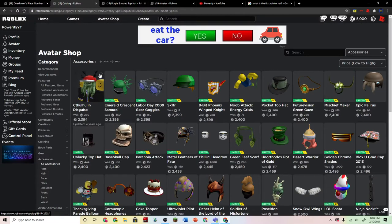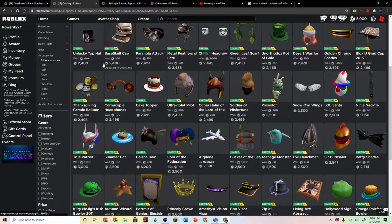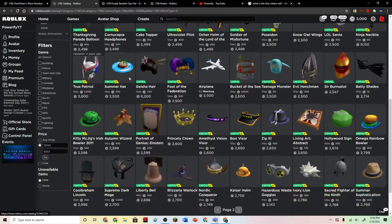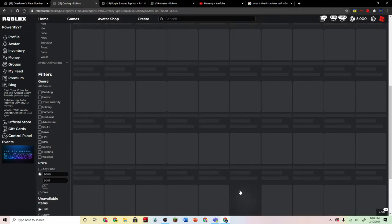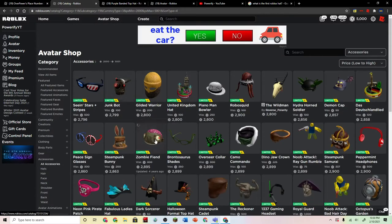I can buy this Cthulhu mask, which is really ugly, so I'm never going to buy that. This balloon thing, which is not too bad — it's kind of cool, but I think it's too much for the price. An airplane — I don't want an airplane. I can be Albert Einstein. I can get this zombie, but it's ugly. Why is it priced at that much? I don't get it.